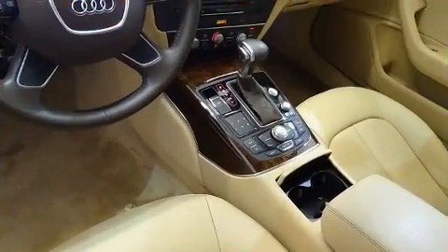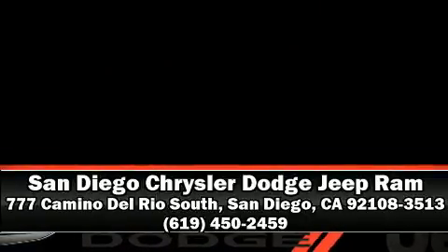Our sales reps are extremely helpful and knowledgeable. Stop by our dealership or give us a call for more information. Get in, get out of here today!